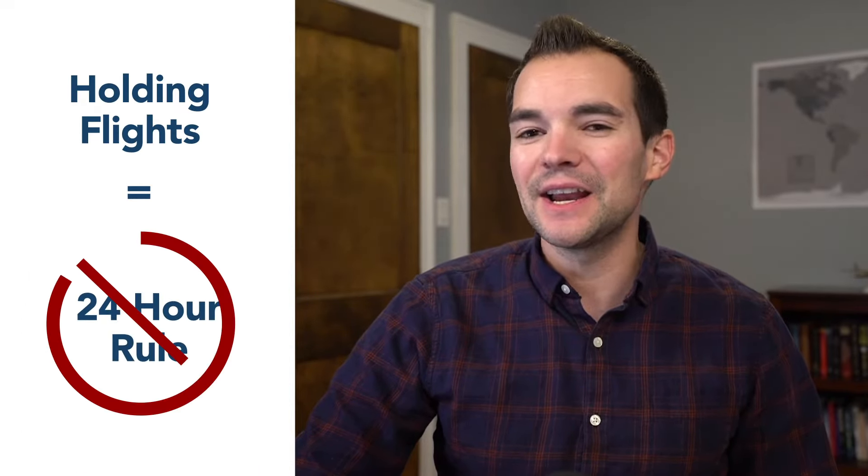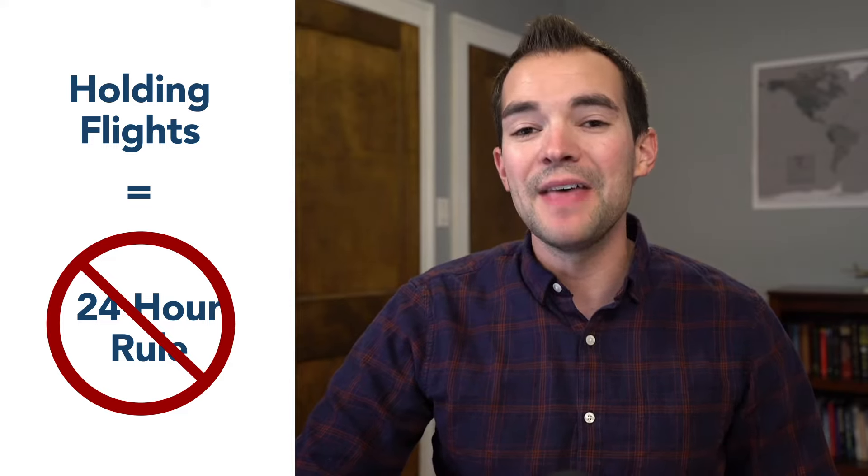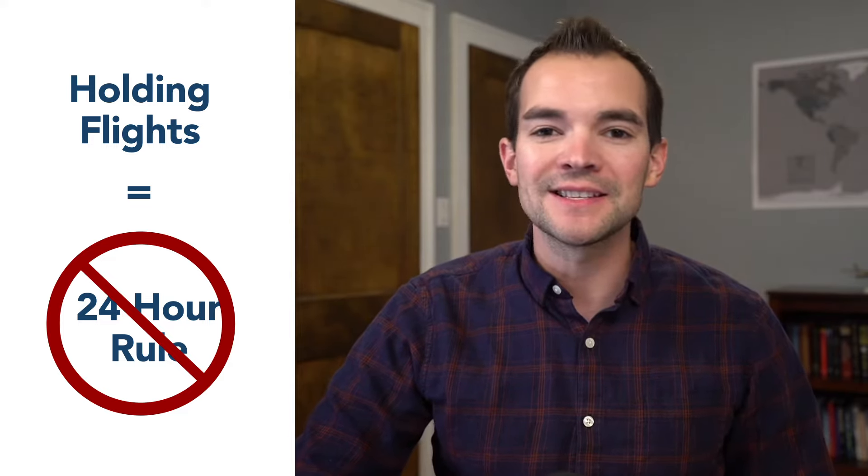Really, the only exception to not having access to the 24-hour rule even if you meet those three criteria is if you use a hold. So if instead of booking right away you held the flight for two, three, or four days and then made the booking, then you don't get access to the 24-hour rule.